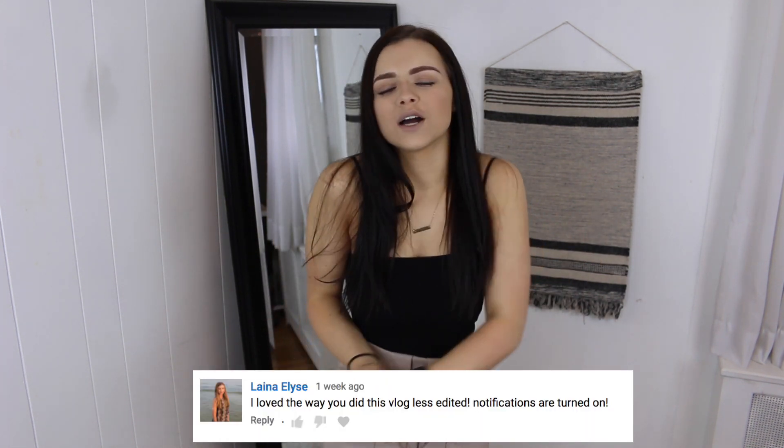That is it, guys — that is going to do it for my trying Xafle clothing! I hope you guys enjoyed and I hope you guys are enjoying this series because I've got a lot more coming. If you are enjoying it, let me know so I can continue doing videos like this, trying out different clothing websites. Today's notification shout-out goes to Laina — thank you so much for watching, I love you so much. If anyone else would like a notification shout-out, make sure you comment down below letting me know that you have my notifications turned on and you might be the shout-out in my next video. I love you guys very much, thank you so much for watching, and I will see you all in my next video. Bye guys!